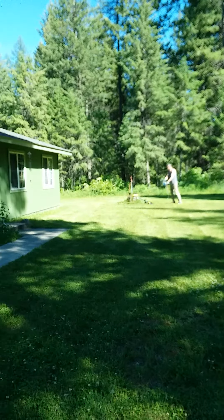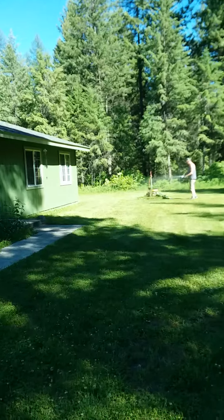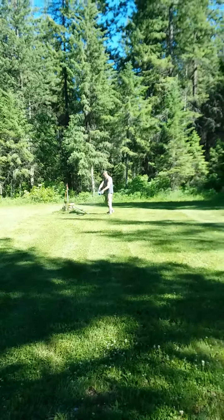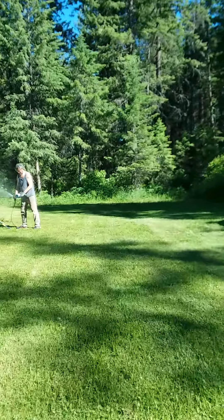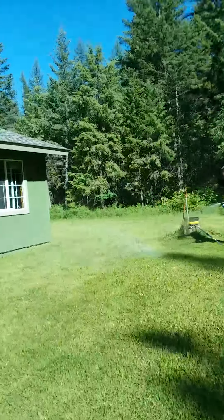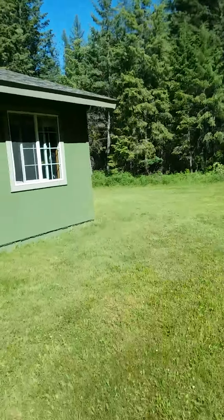There's Jim down there cleaning out a pool filter. It's in the 70s. It's taken a long time for it to get warm here in North Idaho — we've only been over 80 degrees one day so far.